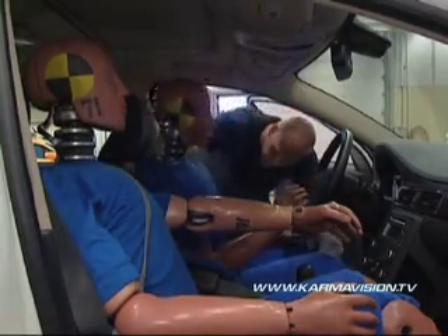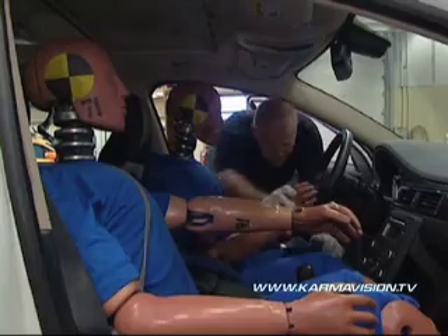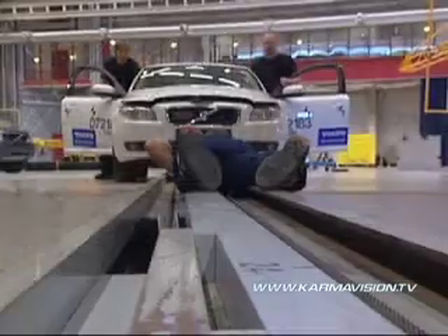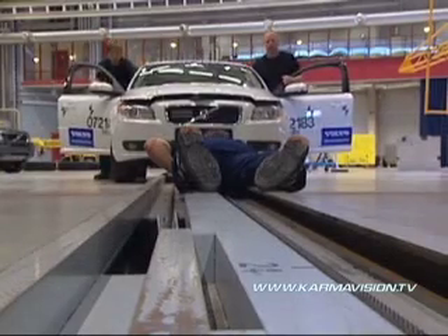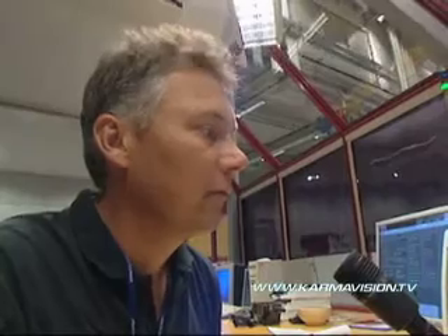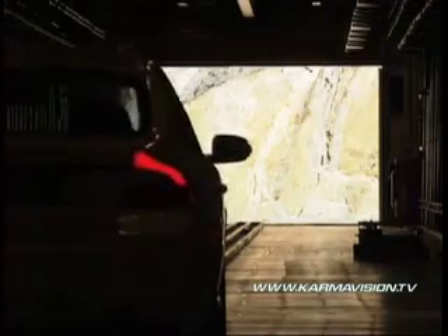Sometimes a reconstruction of the accident is carried out — both to, under controlled conditions, understand what has happened, as well as to try and ensure that the test methods and crash test dummies that are used react as realistically as possible. Five, four, three, two, one.